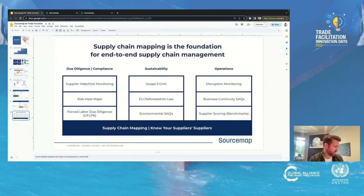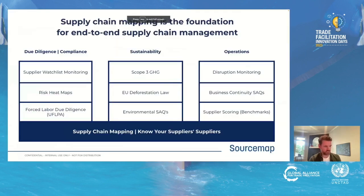Once you map your supply chain with SourceMap, we can then do forced labor due diligence workflows and collect chain of custody. We can do risk heat maps to overlay risk level data showing where your risks are. We can do supplier watchlist monitoring, screening all of your direct and indirect suppliers against a global dataset of 50,000 flagged entities. We can do scope three GHG, help you comply with EU deforestation regulations, and administer environmental SAQs for customers concerned about environmental protection and biodiversity impact. Finally, we also do disruption monitoring — we can tell you if a tier three or tier four supplier has had an adverse event, administer business continuity SAQs directly to your suppliers, and benchmark your suppliers against others to understand which ones carry the most risk.